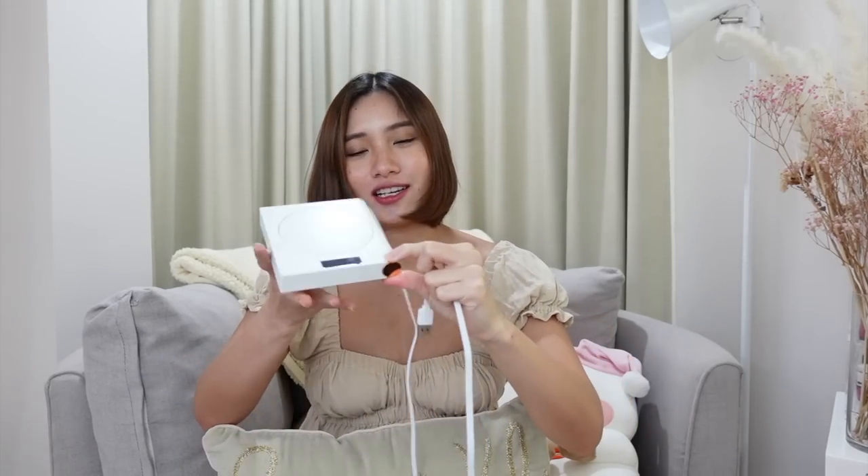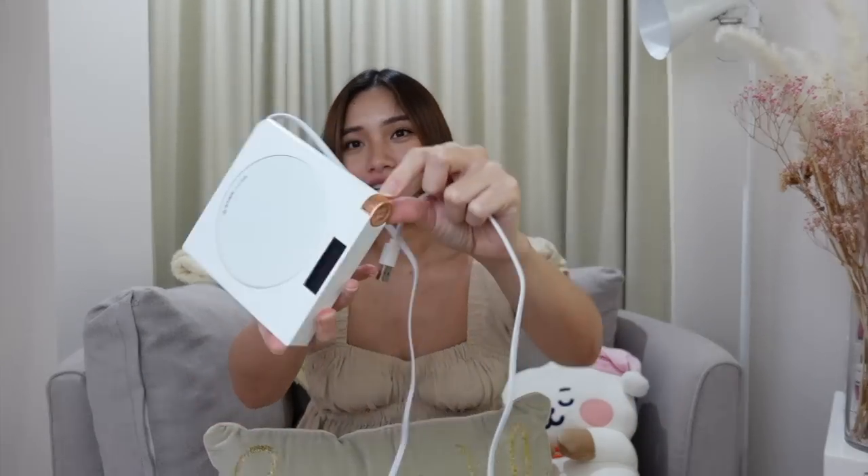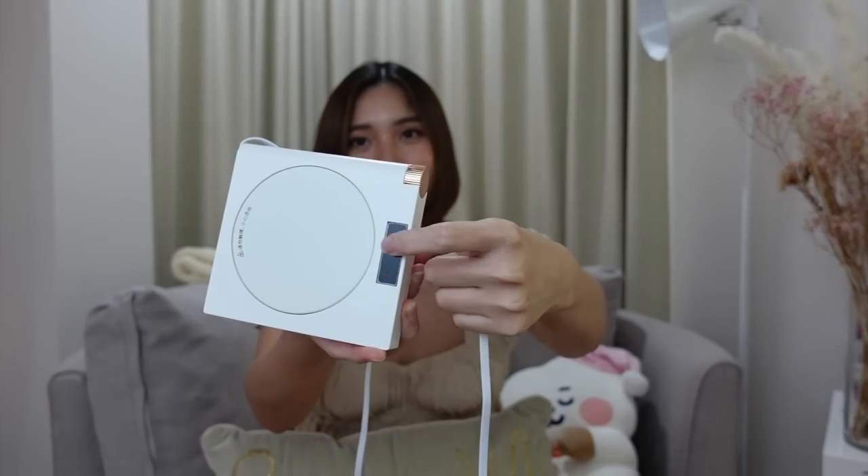I have this heating coaster — I personally love hot drinks like coffee or green tea latte, so I bought this so my drinks don't go cold. You just plug it in via USB and adjust the temperature. It really works — just make sure you use a heat-resistant mug.